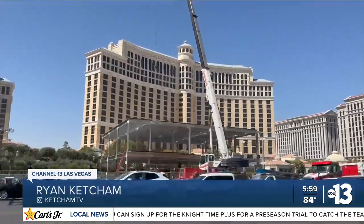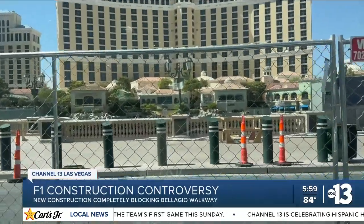The biggest change that many people are seeing is that this walkway right here in front of the Bellagio is completely closed, meaning no easy access to see the fountains. It's not fair, and I feel like they should have waited a while to start this construction so that the people coming here can enjoy the actual experience of Vegas.